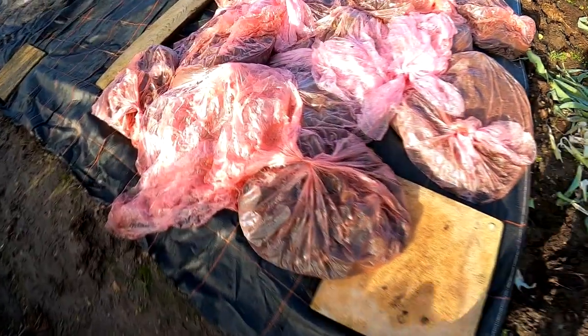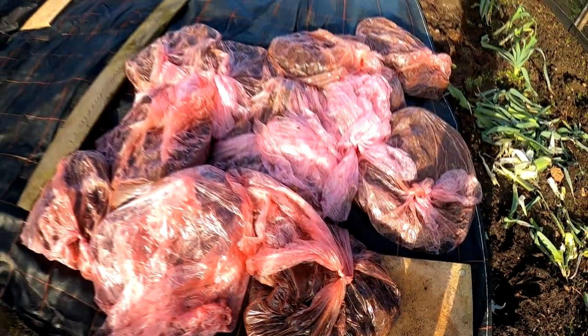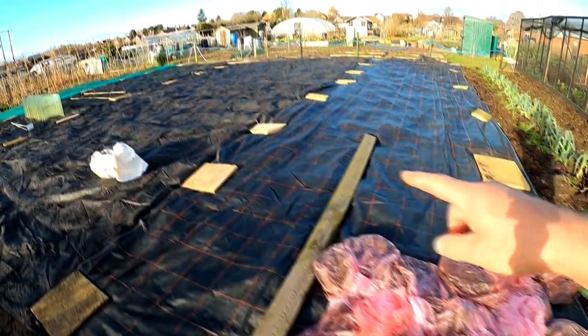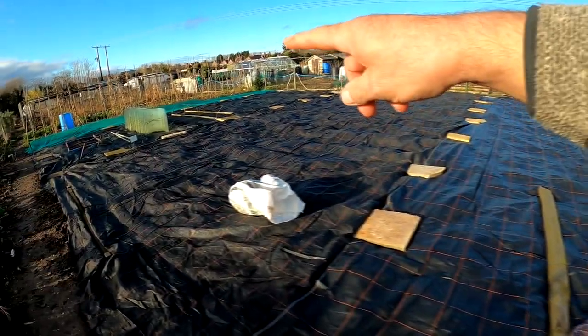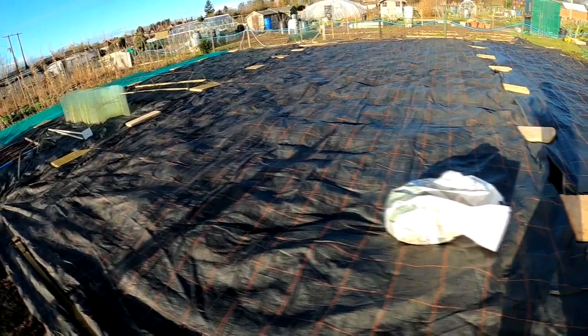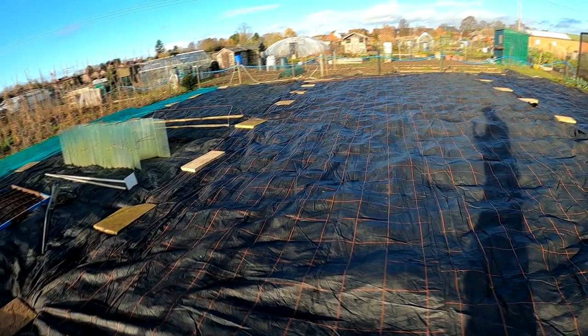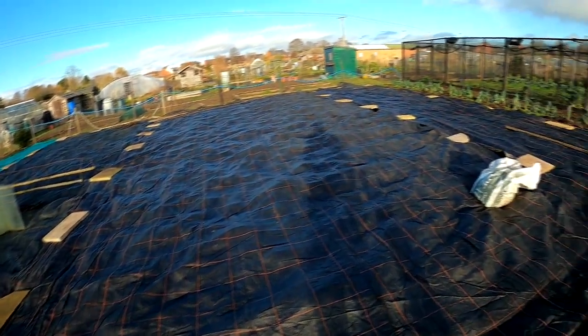This is all coffee grounds I've been picking up — I need to get that spread. These two beds here I've sheeted up, mucked, and tilled in with a Merry Tiller, so it'll all be ready for next year.